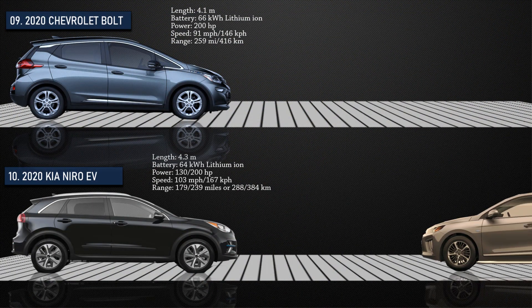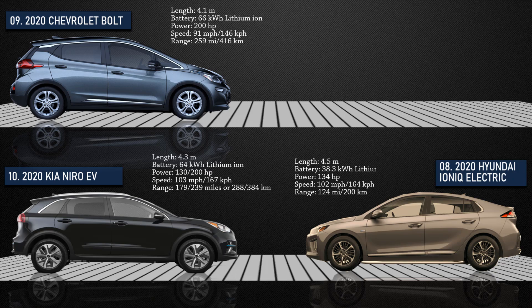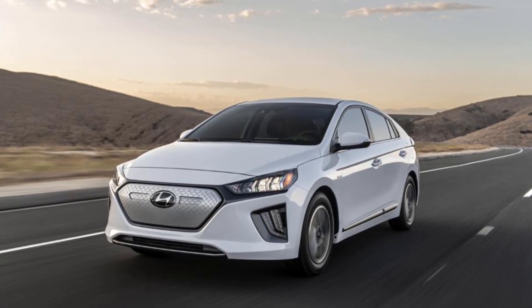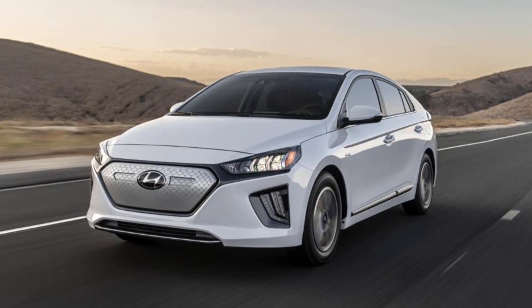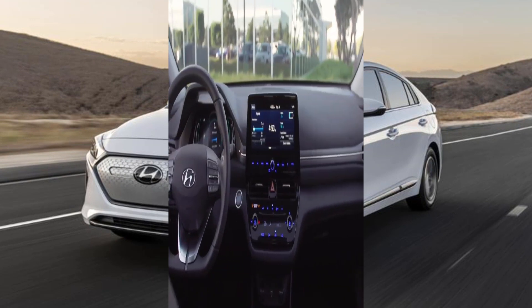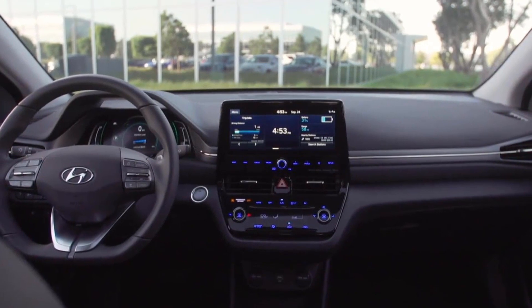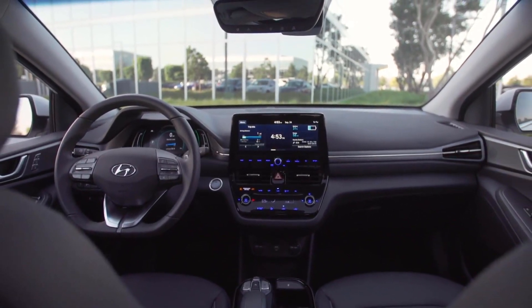Now at number 8, the Hyundai IONIQ is an all-electric five-seater car manufactured by South Korea's Hyundai Motor Company. It delivers an EPA-rated all-electric range of 124 miles, a maximum speed of 102 miles per hour with 134 horsepower. This car can be charged up to 80% in 33 minutes at 50 kilowatts. Other standard equipment includes an 8-inch display, paddle shifters, heated front seats, and safety features such as lane keep assist, forward collision warning, driver drowsiness monitoring, and automatic high beams.